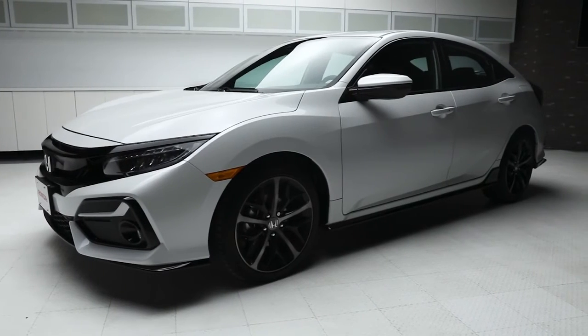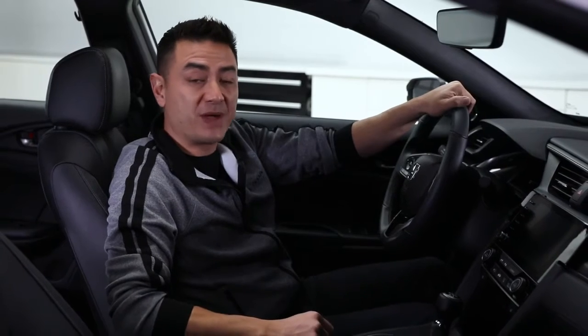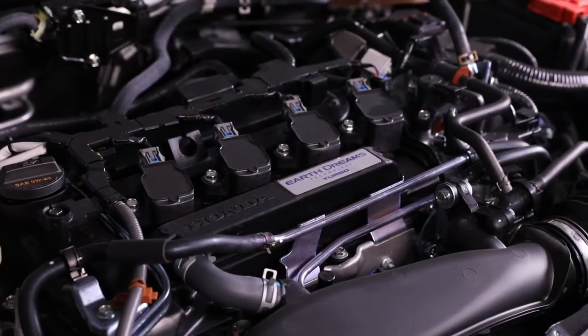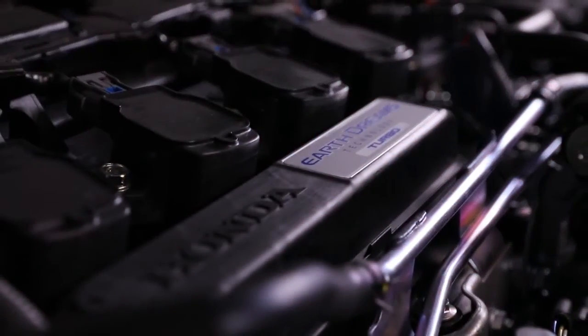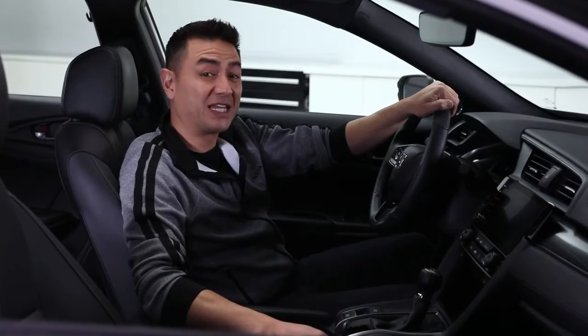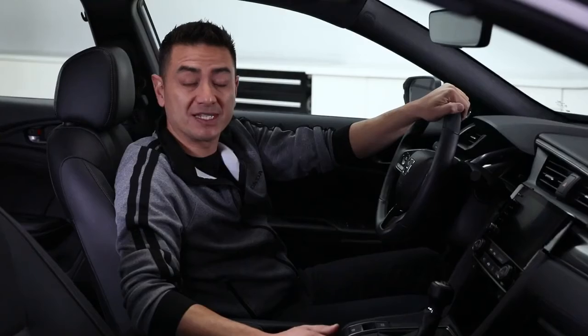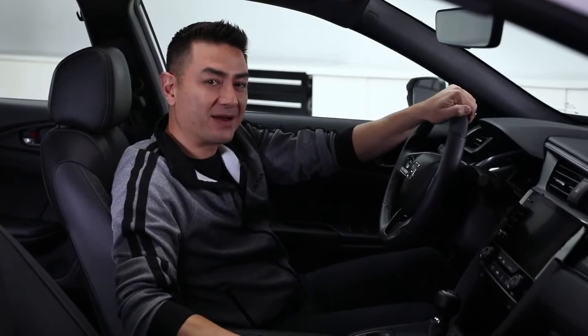On the road, the 2020 Civic Hatchback strikes a balance between sporty performance and comfort. The independent front and rear suspension system shows off the Civic's athletic chassis dynamics on Honda's ACE body structure. It's fun to feel the power of the 180-horsepower turbocharged four-cylinder engine. The Sport Touring Hatchback is available with a full six-speed manual gearbox, or offers a smooth continuously variable transmission with sporty paddle shifters mounted on the steering wheel for when you really want to take control.